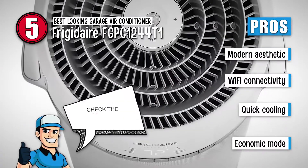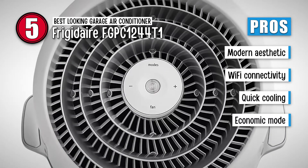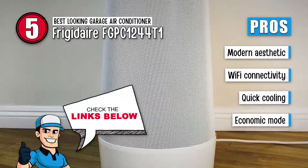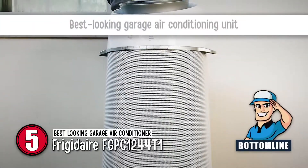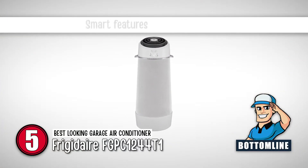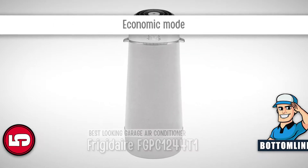Its pros are: it has a sleek modern aesthetic, it connects to Wi-Fi quickly, it rapidly cools large areas, and its economic mode provides maximum energy efficiency. However, this AC can be loud. Bottom line is, it is the best-looking garage air conditioner unit you will find. It has smart features that enable you to always see the temperature, and it has an economic mode for maximum efficiency.